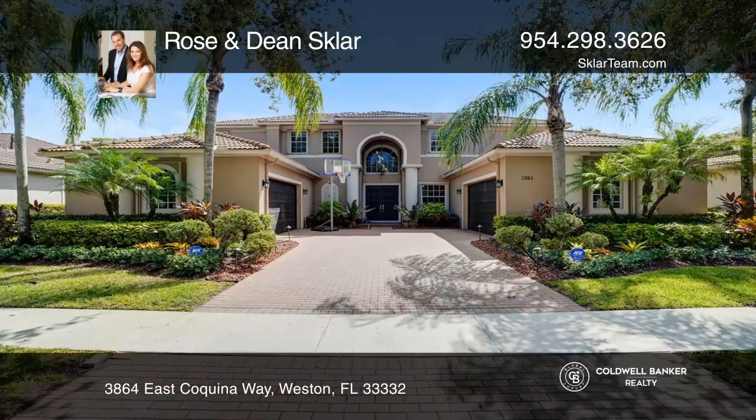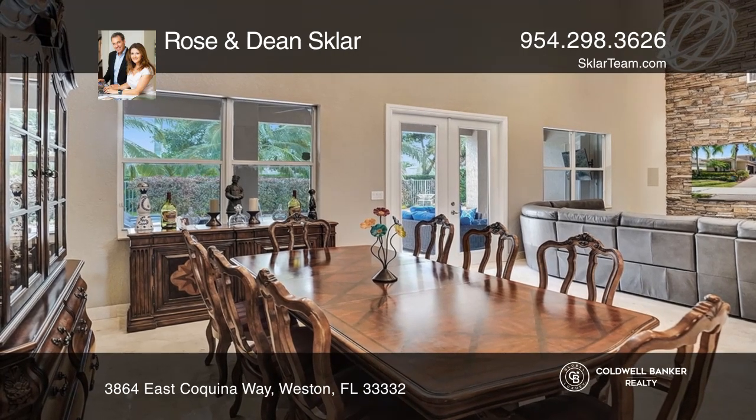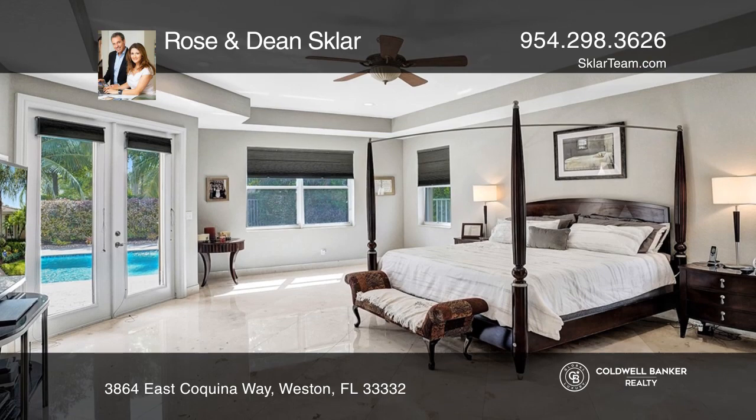Don't miss this renovated luxury estate in the Isles of Weston. This Montego model features six bedrooms and five and one-half baths, plus an office and game room.